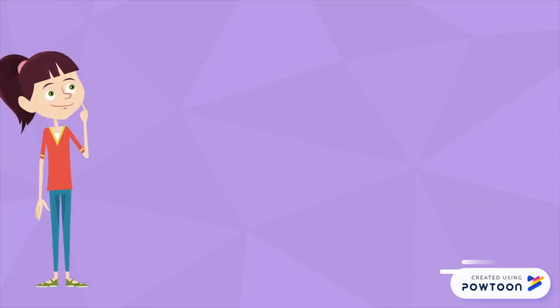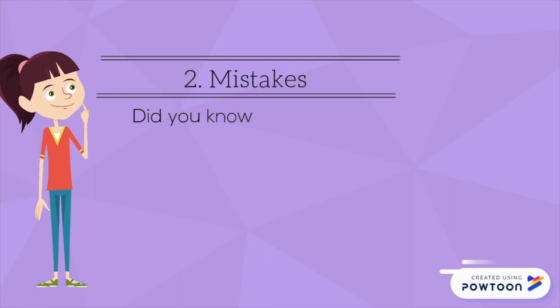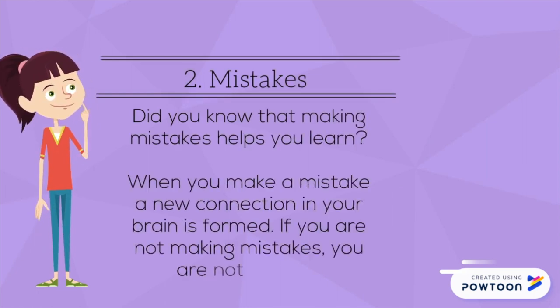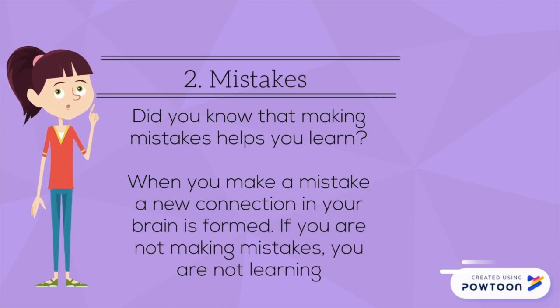Condition two: Mistakes. Did you know that making mistakes helps you learn? When you make a mistake, a new connection in your brain is formed. If you are not making mistakes, you are not learning.